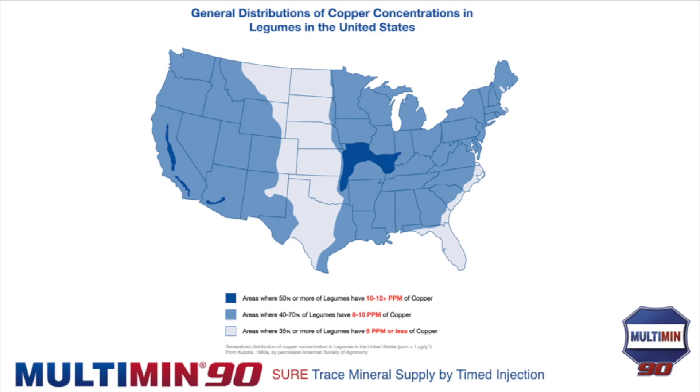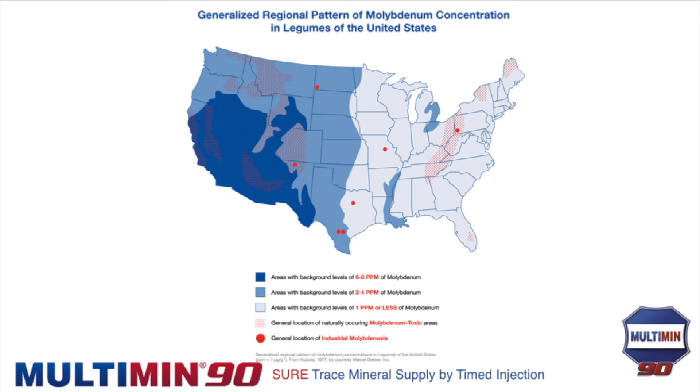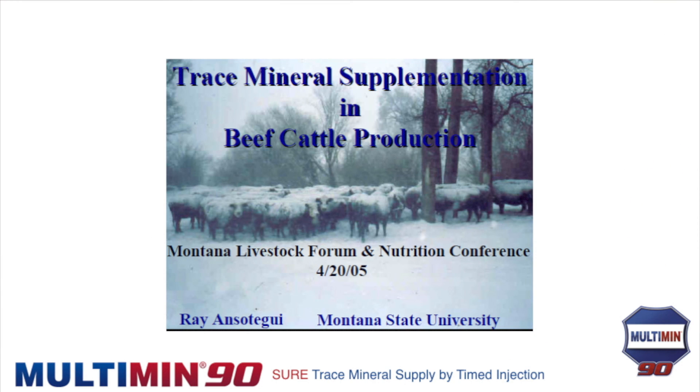On copper, we need 10 ppm. Areas with 10 to 12 ppm are limited — the central part of the U.S. running into Mexico and Canada really has less than half the copper needed. It's a primary problem; there's just not enough copper in forages. What compounds this further is molybdenum: as soon as we have more than 2 ppm molybdenum in a diet, it starts tying up copper. The whole western U.S., and especially the southwest, is exceptionally high in molybdenum.